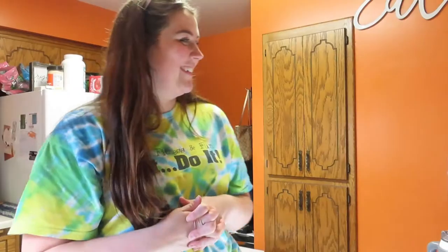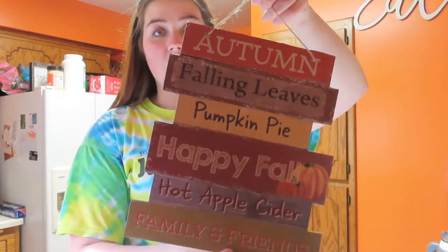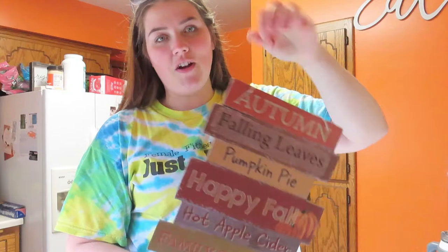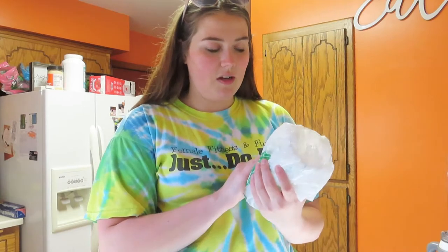I just got back from Aldi and the Dollar Store. I want to show you really quick what I got at the Dollar Store — I'm going to do a fall haul and decorate, which will be a whole separate video. I got really cute signs that say 'Autumn,' 'Falling Leaves,' 'Pumpkin Pie,' 'Happy Fall,' 'Apple Cider,' 'Family and Friends.' I figured I'd just hang that somewhere — I hit really hard on the door on the way out, so I'm very thankful I didn't bust everywhere.